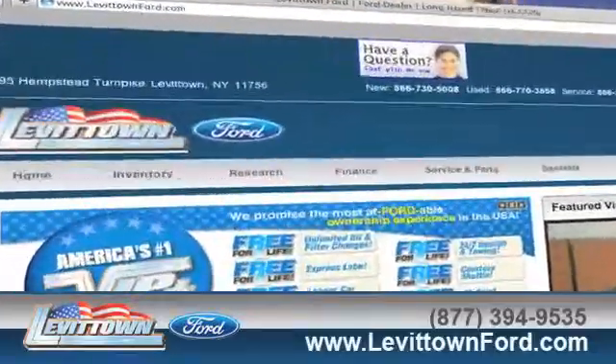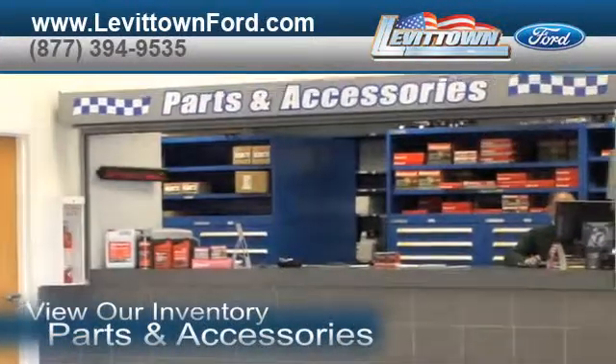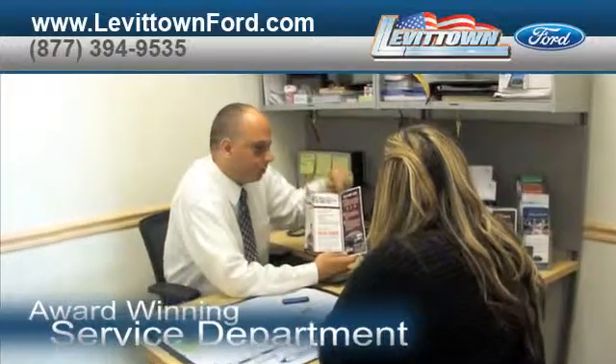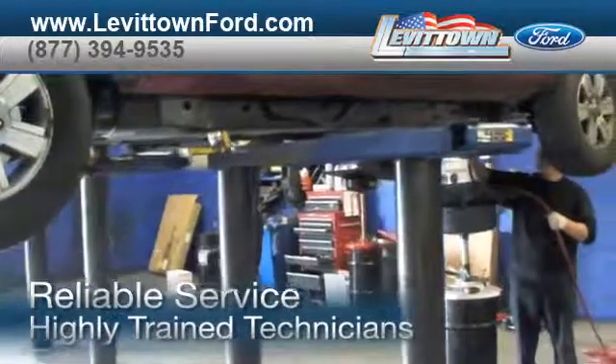Visit us at www.levittownford.com. While you're there, view our inventory of parts and accessories, order parts, read about our award-winning service department. And at a certified dealer, you get reliable service performed by highly trained technicians you can trust.